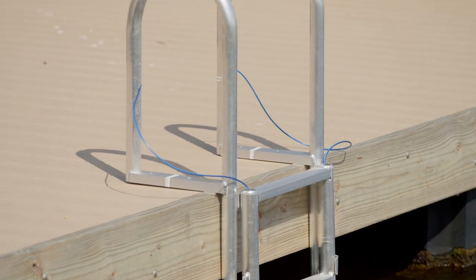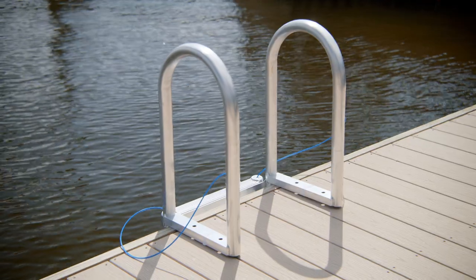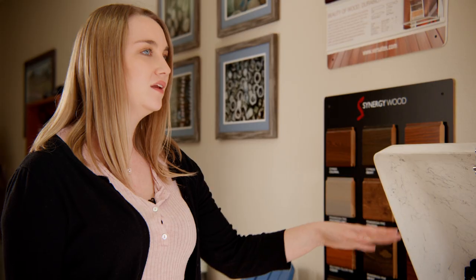We have several sizes and styles of cleats. We offer a robust selection of fiberglass dock boxes that can fit anything you can imagine, big or small.